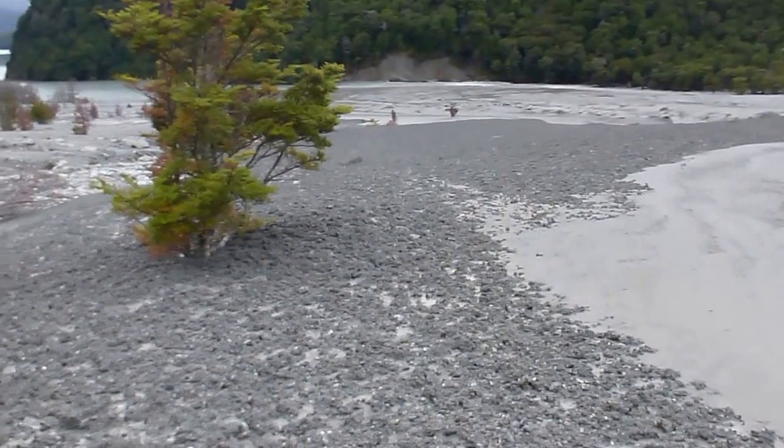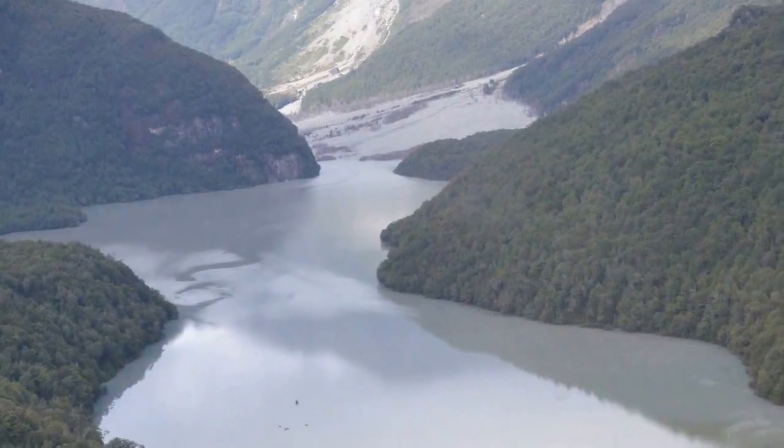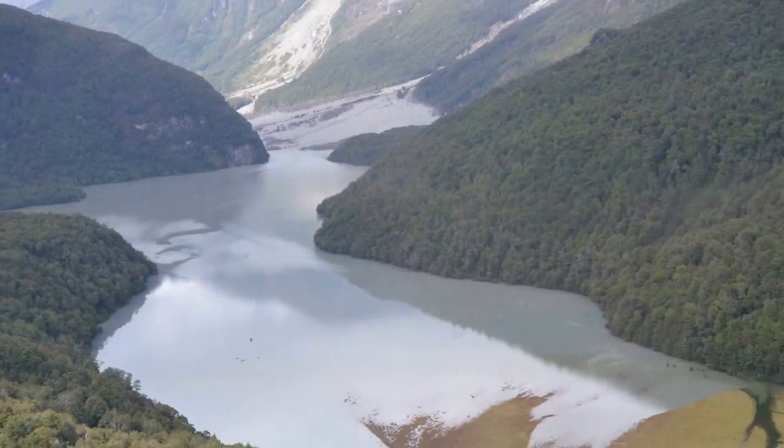The flow has come all the way down to the Dart River and the river has backed up to form a lake all the way up the valley for about four kilometers.